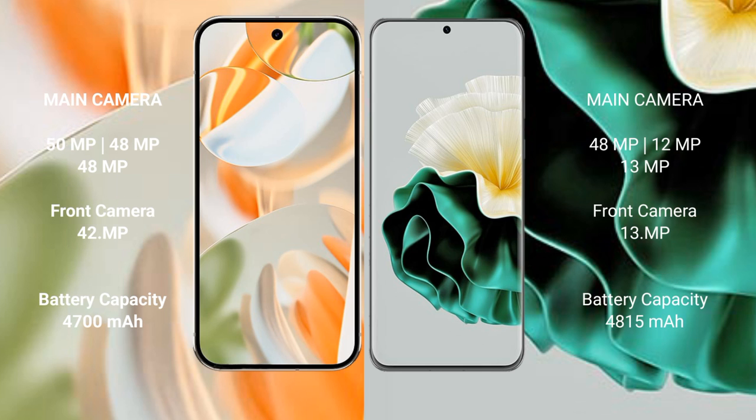Google Pixel 9 Pro rear-facing triple camera setup: 50MP plus 48MP plus 48MP, and front camera 42MP. Huawei P60 rear-facing triple camera setup: 48MP plus 12MP plus 48MP, and front camera 13MP.